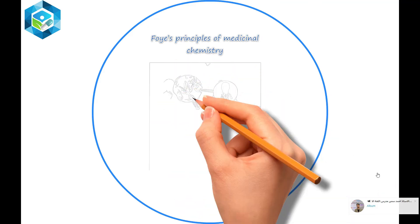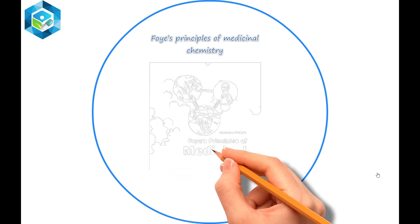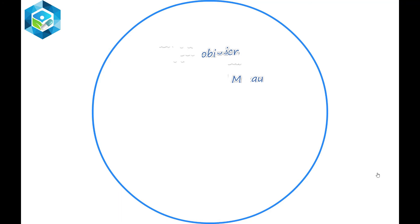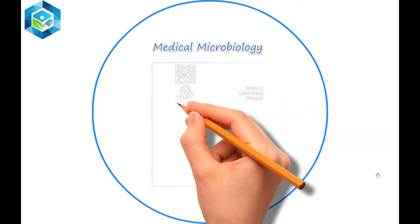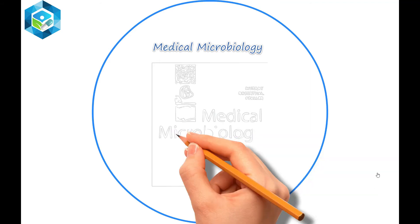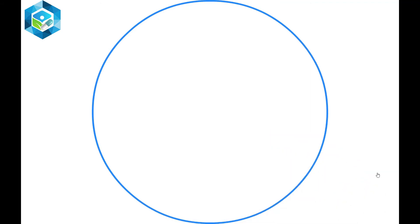Principles of Medicinal Chemistry provides a presentation of pharmacodynamic agents, drug discovery, and principles of clinical pharmacy, pharmacology, and pharmacokinetics. It covers medical microbiology and is a well-organized, clearly written book, broken down into different sections. The book guides students with the help of graphs and diagrams, making it always useful for students.